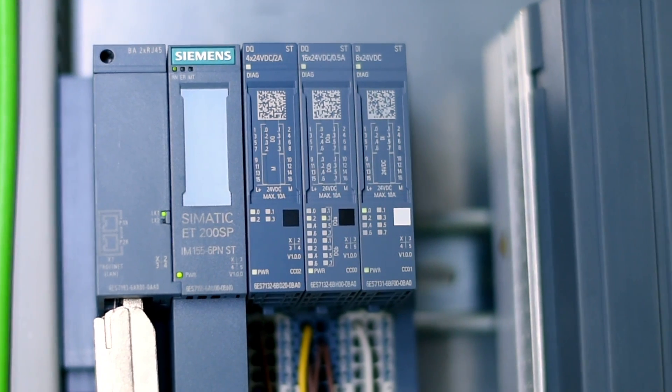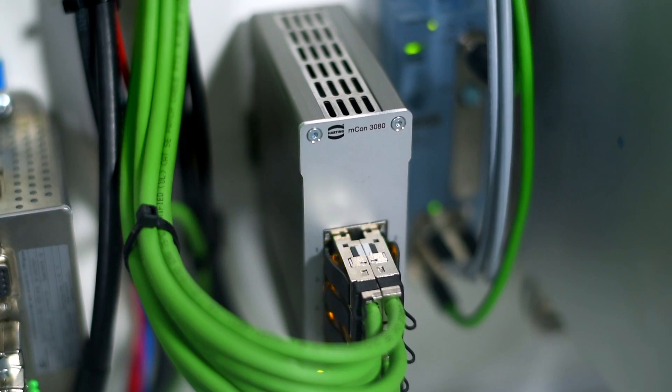Profinet has a unique architecture. TCP/IP communication is always possible, in addition to rapid I/O communication.